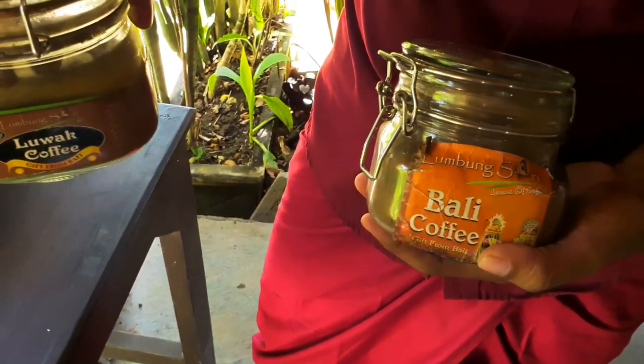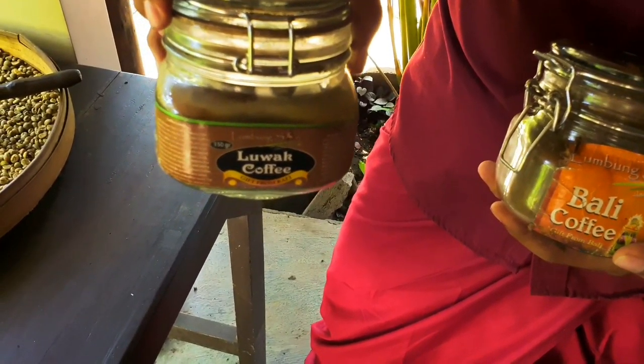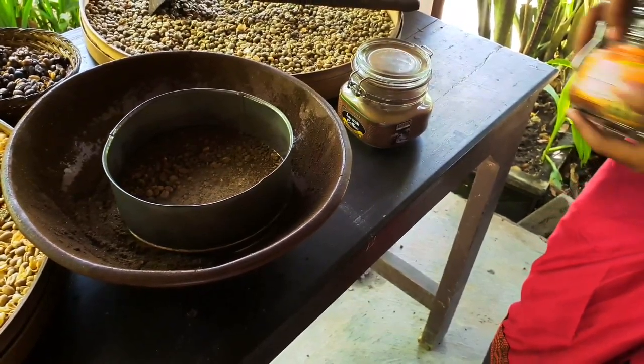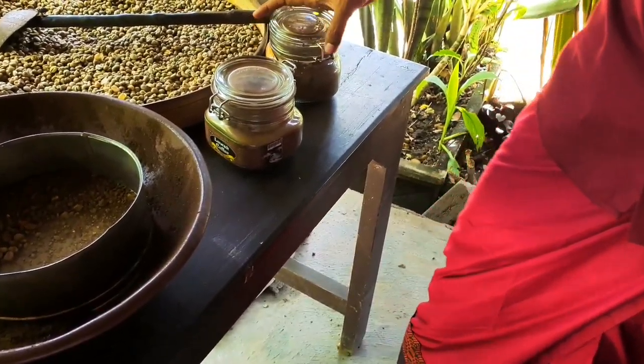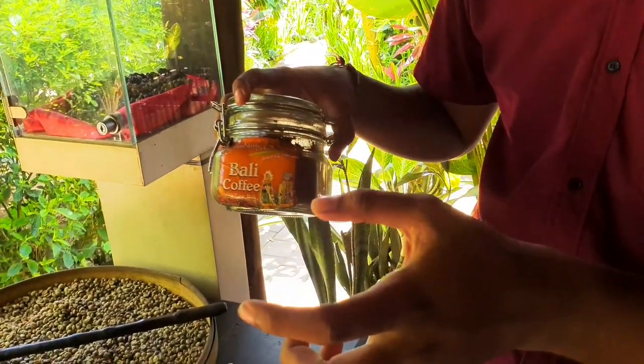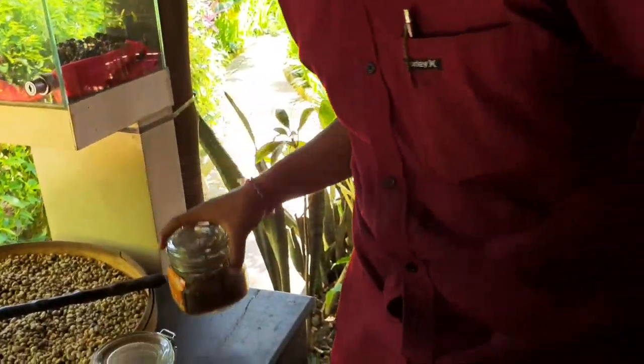So for the Luwak coffee — which one is better? The Luwak coffee, because Luwak coffee is low caffeine, it's like 0.8%. The Luwak coffee bean has fermentation from the animal's stomach, so that's why it's low caffeine — different from Bali coffee which is high caffeine. That's why when you drink normal black coffee in the morning, you can wake up, because it has high caffeine.